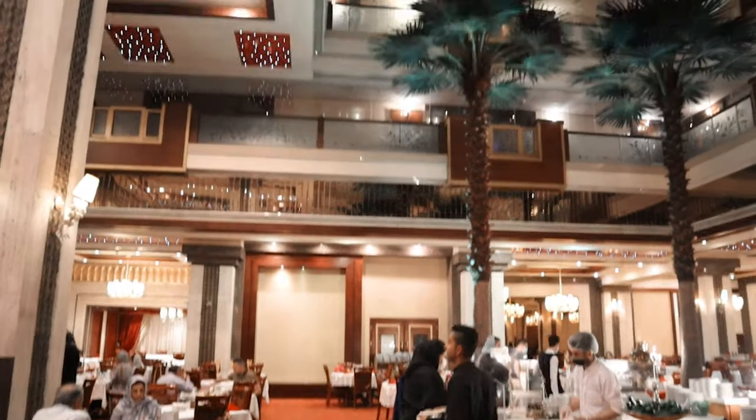I will show you the rooftop. The rooftop is open.